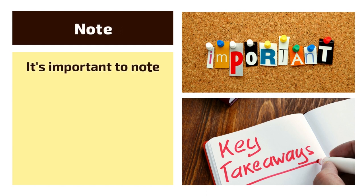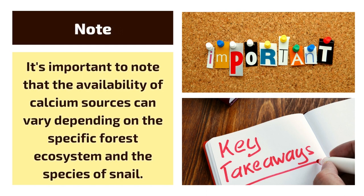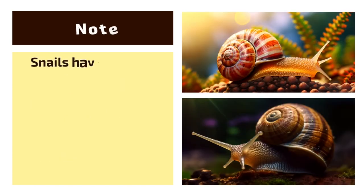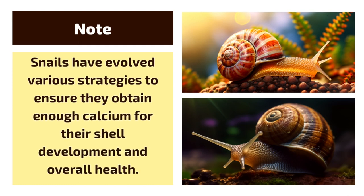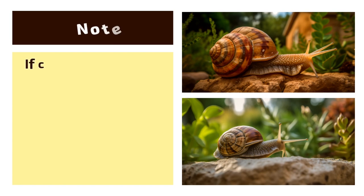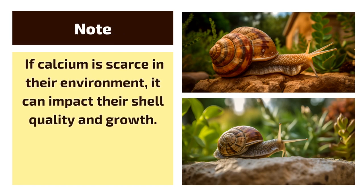It's important to note that the availability of calcium sources can vary depending on the specific forest ecosystem and the species of snail. Snails have evolved various strategies to ensure they obtain enough calcium for their shell development and overall health. If calcium is scarce in their environment, it can impact their shell quality and growth.